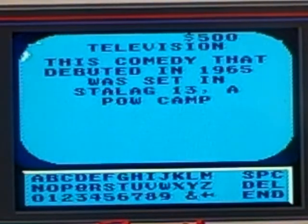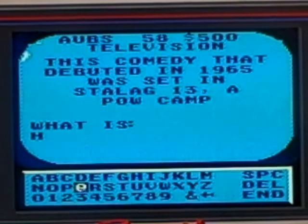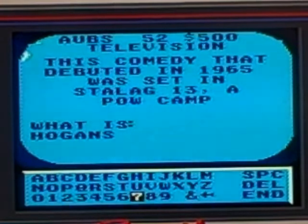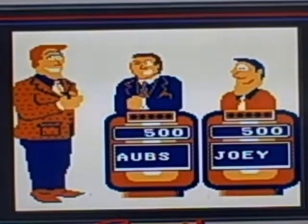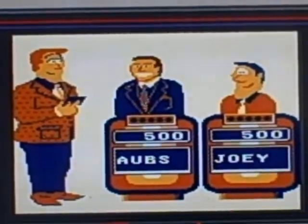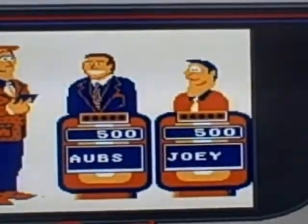Television for 500: this comedy that debuted in 1965 was set in Stalag 13, a POW camp. What is Hogan's Heroes? Correct. So I'm back on the board with $500. The camera's running low on battery so we're taking a commercial break to put in new batteries — we'll finish up the game right after this, stay with us.